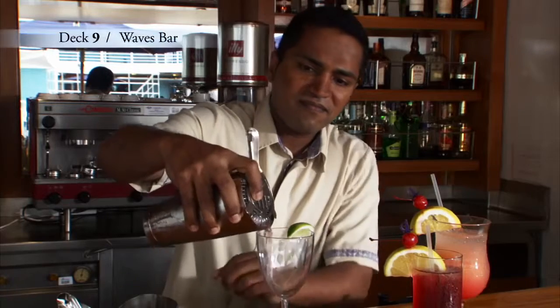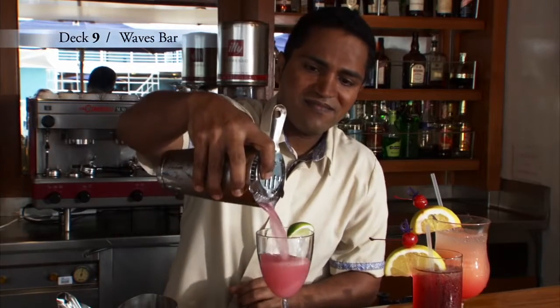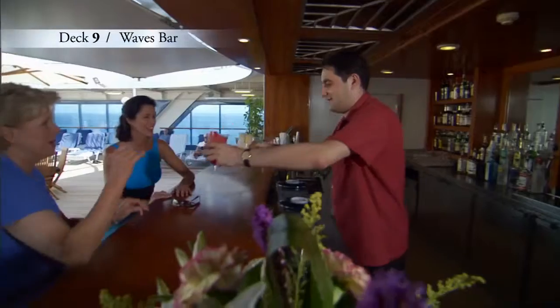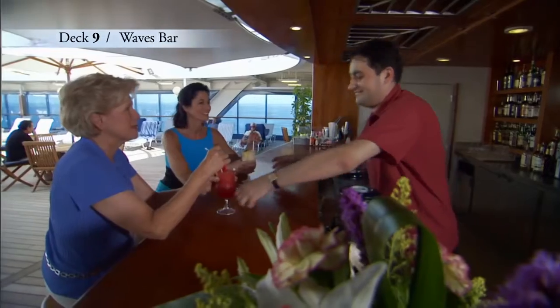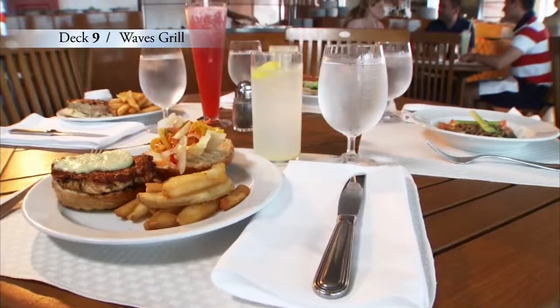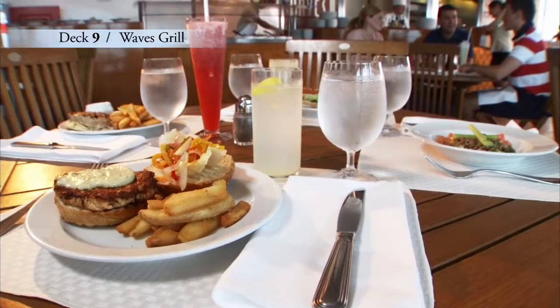I highly recommend one of our delicious specialty drinks, created just for Oceana Cruises. Wave's Bar is located poolside and Wave's Grill is just a few steps away, serving made-to-order burgers, salads, and homemade milkshakes.